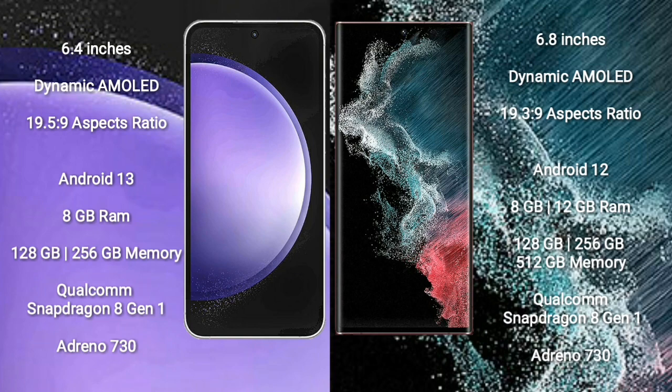Samsung Galaxy S23 FE comes with a 6.4-inch Dynamic AMOLED display and aspect ratio 19.5:9. Samsung Galaxy S22 Ultra comes with a 6.8-inch Dynamic AMOLED display and aspect ratio 19.3:9.